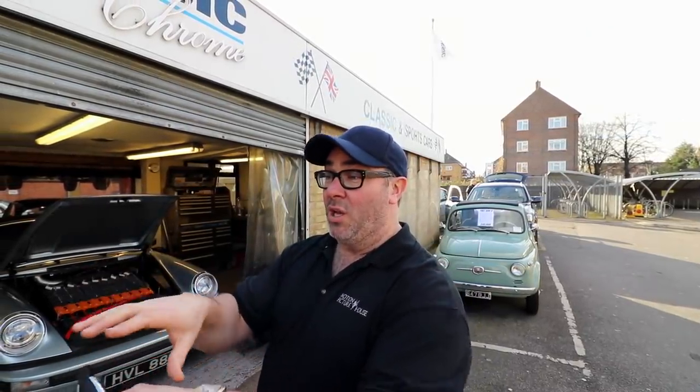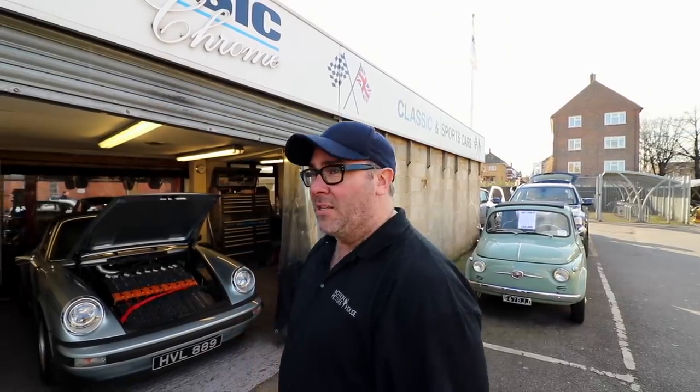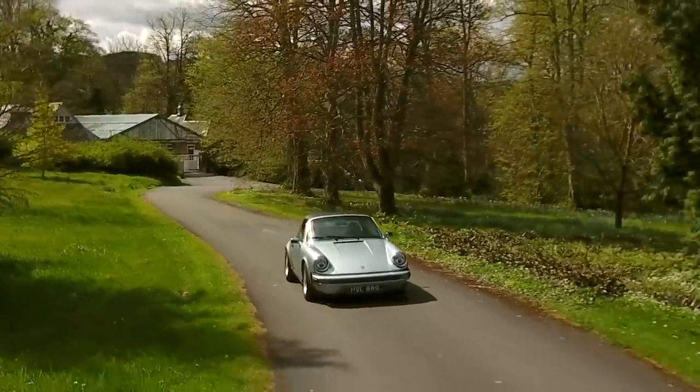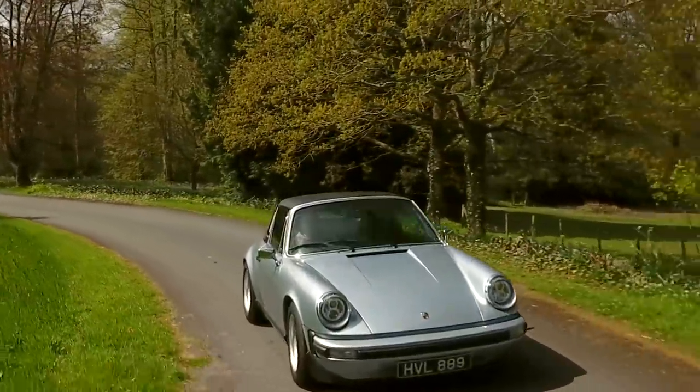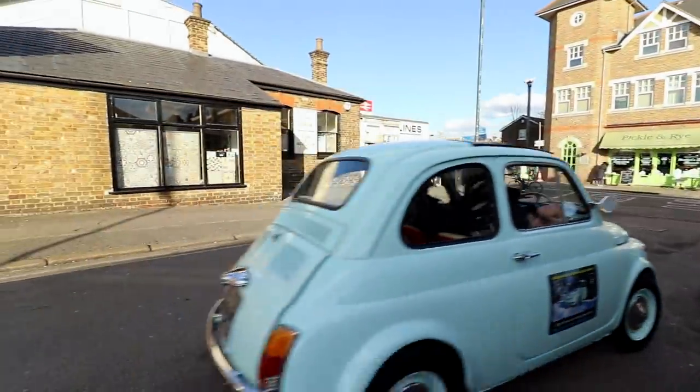Dirt got the carburettor, spat up, burning petrol, caught fire in the engine bay. And within about 18 minutes it all burnt to the ground. Looking at that I'm like, that's the best of both worlds. It looks so stunning, just incredible. I just want to drive it. It's like a special agent. It's quite quiet, isn't it?